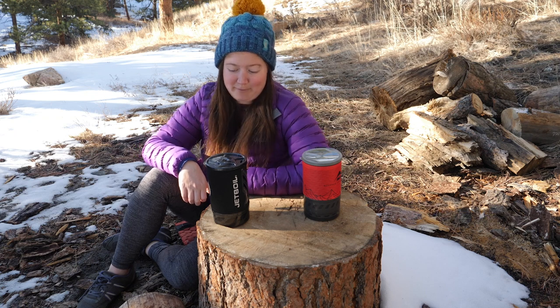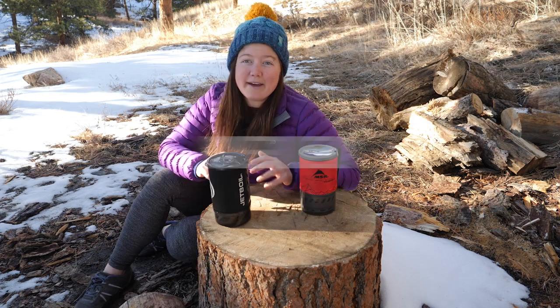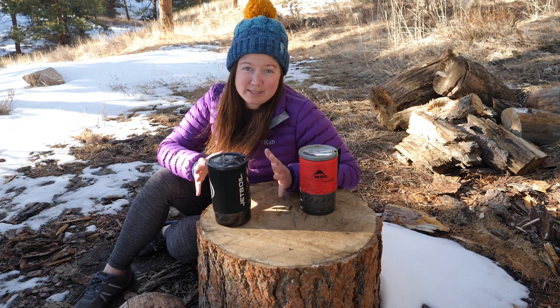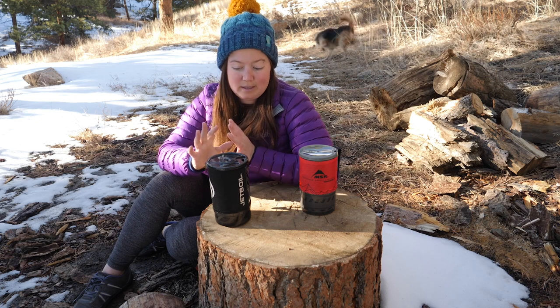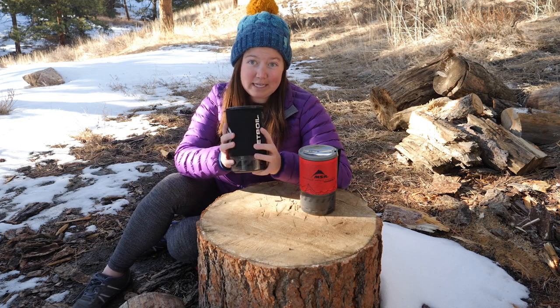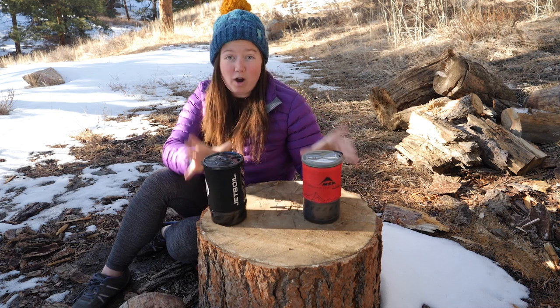Now for what you really came for — the Jetboil Flash versus the MSR Windburner. At first glance, these stoves can seem pretty similar. They both have proprietary windscreen systems. They both have single burner units and use isobutane for fuel. And they're both considered all-in-one stove systems, meaning everything packs into itself and everything you need to use the stove is right there.